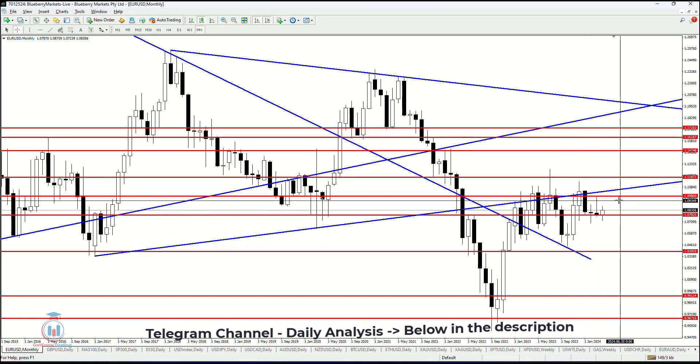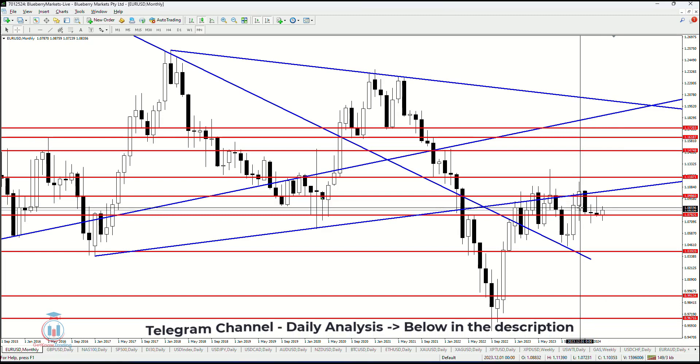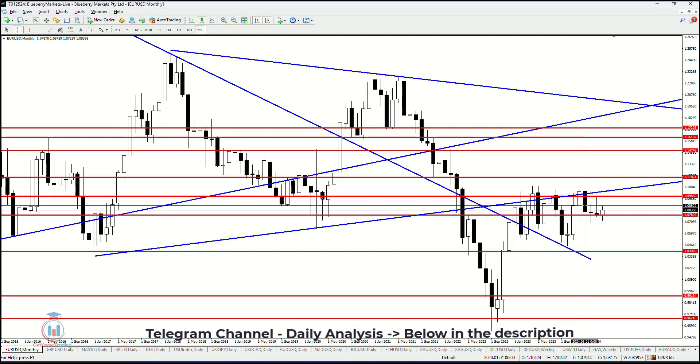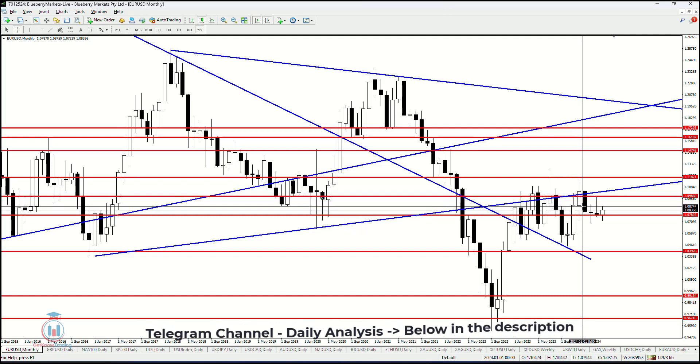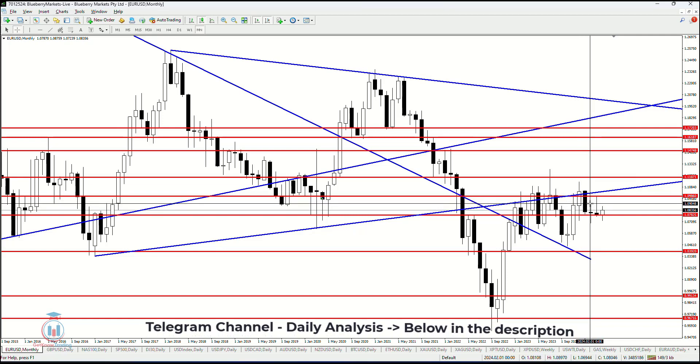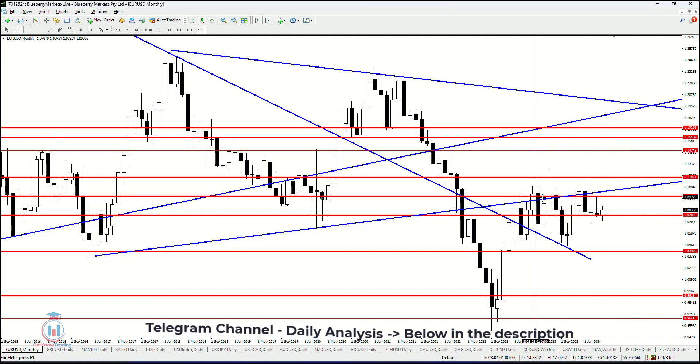On the upper side, what the price needs to break is, first, 1.086 and then 1.088. These are the first resistance levels that the price needs to break in order to go above around 1.098.